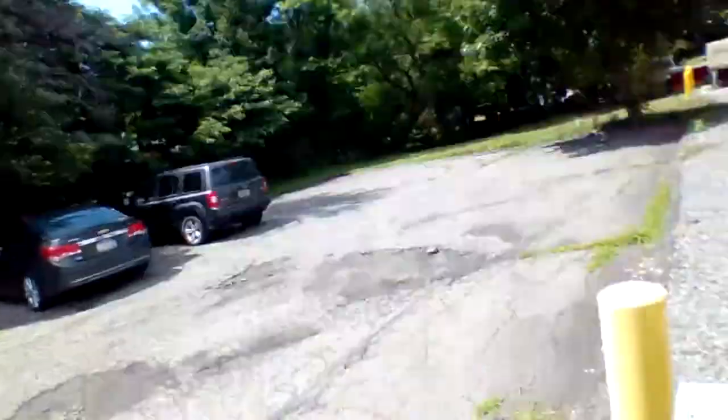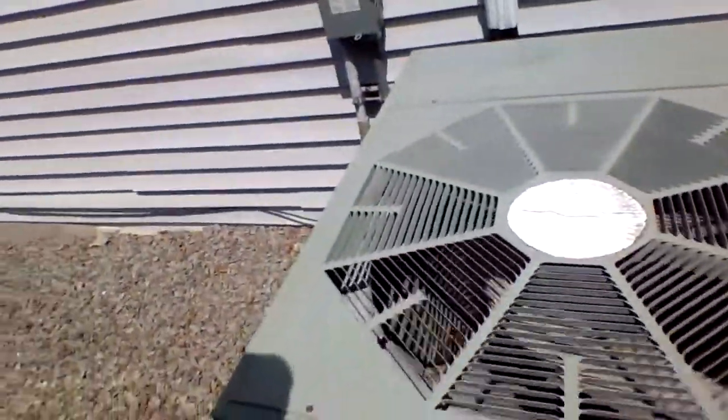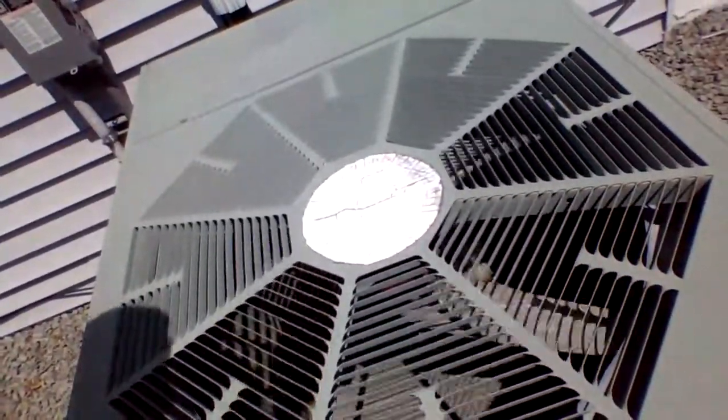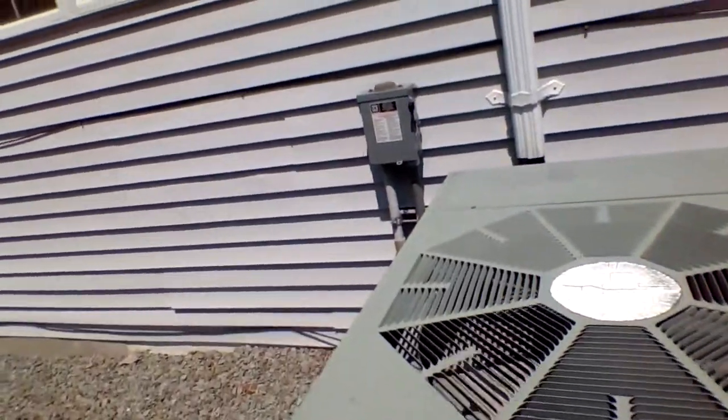All right guys, this is the startup of the 1995 Weather King 5-ton Centauri Conditioner. This is a 1995 Weather King Select 10 air conditioner.